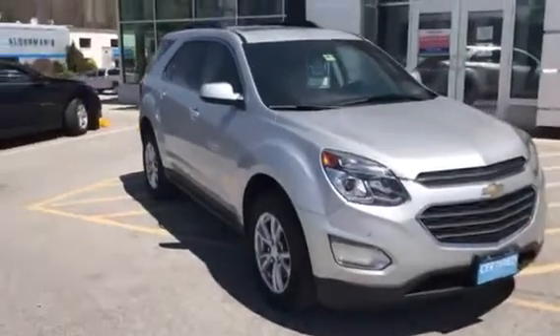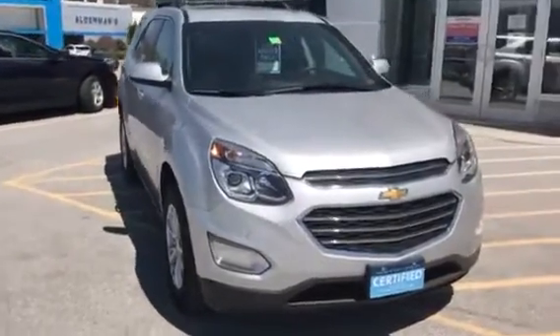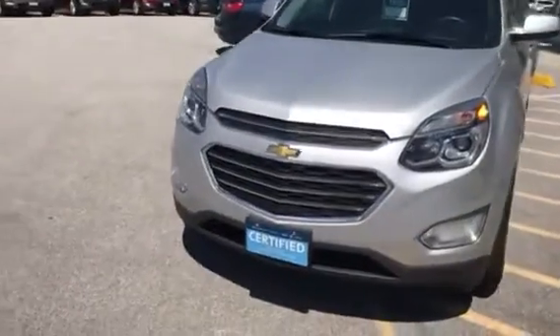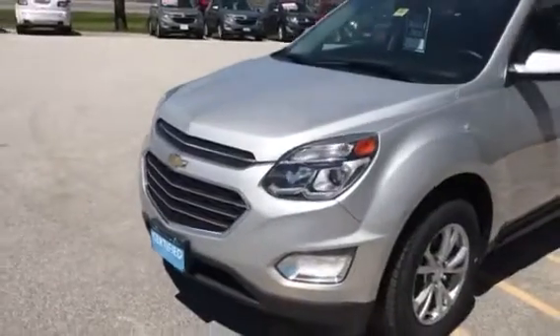This vehicle was bought brand new here, serviced here, and it was a leased vehicle. People that lease them tend to take very good care of them because they have to have it inspected before they turn it back in. As you can see, it's GM certified.